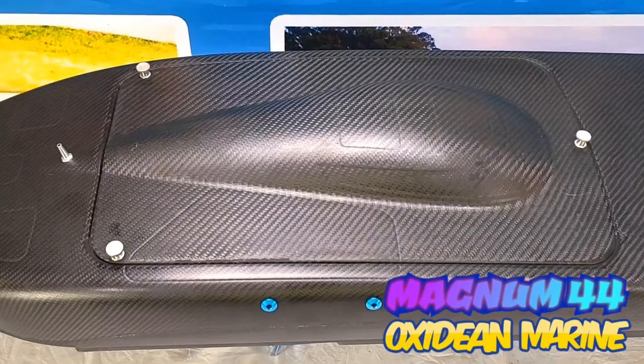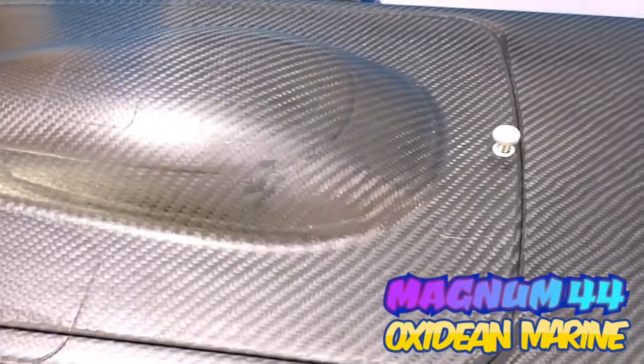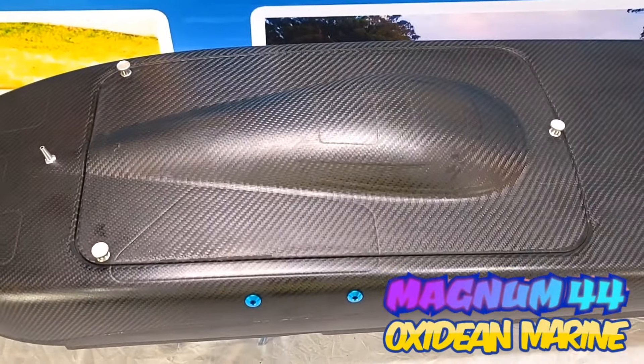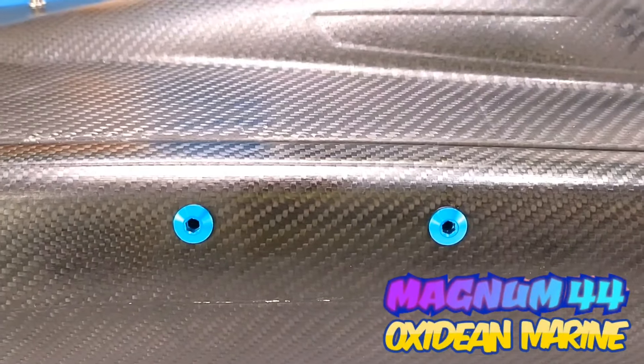Now here's something you don't see Bill Oxideen do very often: hatch locks. The beauty of these hatch locks is they can be removed. Two water outlets, both on the sides, on each side.